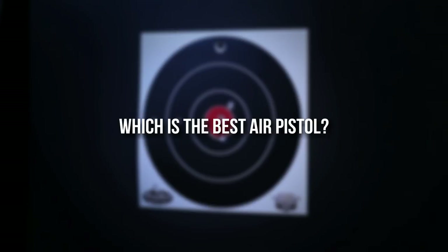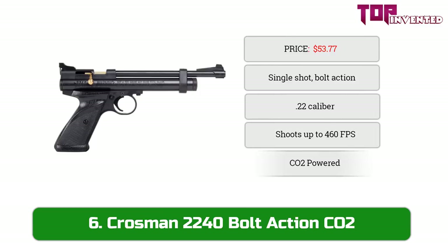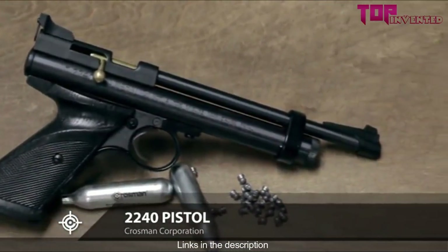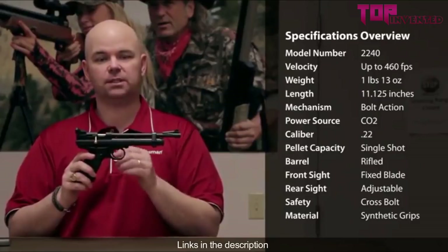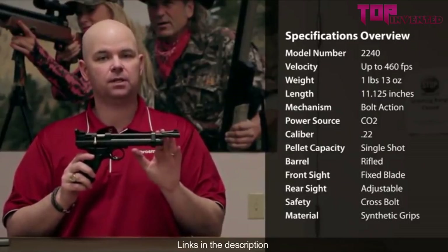Let's get started. At number six we have the Crosman 2240 bolt-action CO2 pellet pistol. This is a .22 caliber that shoots pellets up to 460 feet per second. It has a metal frame with synthetic grips and a rifled steel barrel, with a blade front sight and an adjustable rear sight.